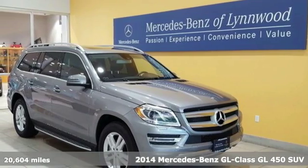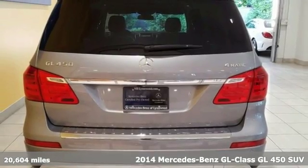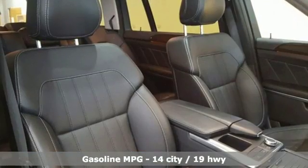It's a 2014 Mercedes-Benz GL450 4MATIC. The most rocky of roads are smoothed out thanks to 4MATIC all-wheel drive and the four-wheel independent suspension.